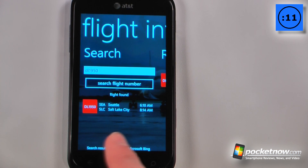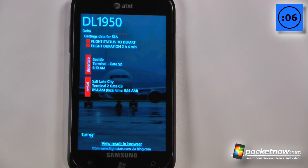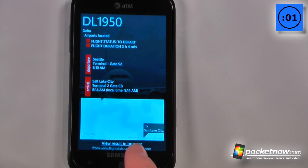It looks as though Seattle to Salt Lake City at 6:10am comes up. I can click on this and it will bring up more information, show me the gate number, and even give me a little route on a map.